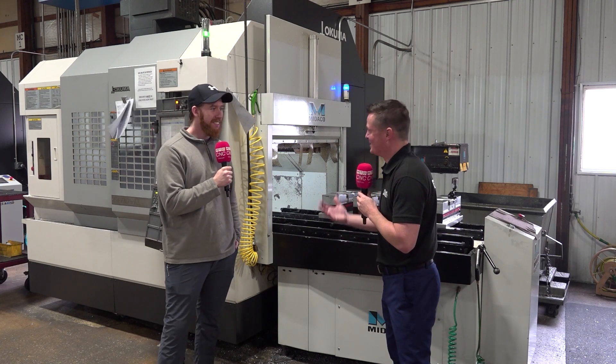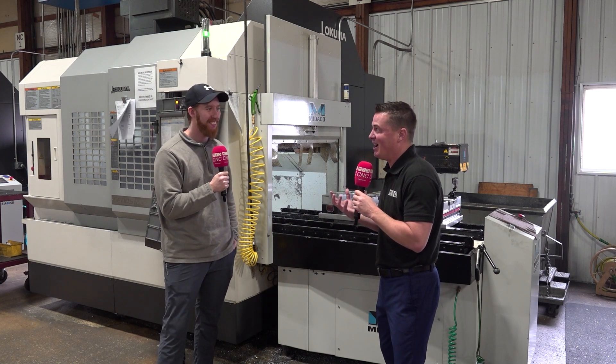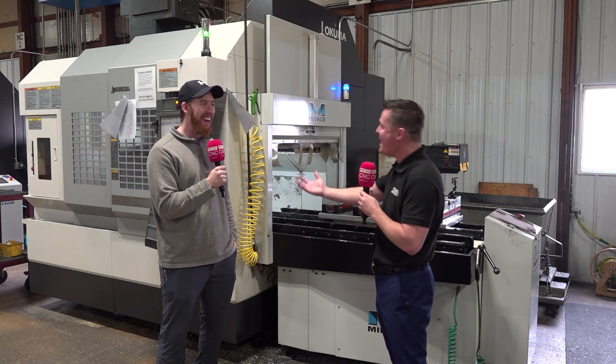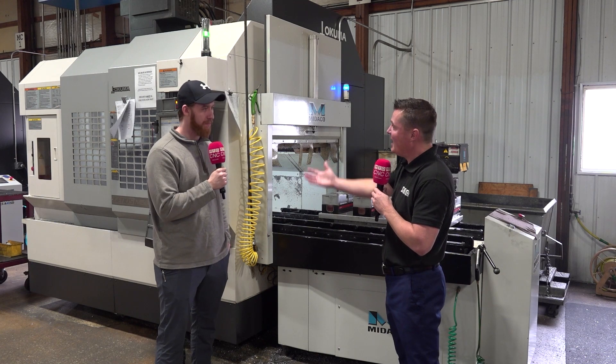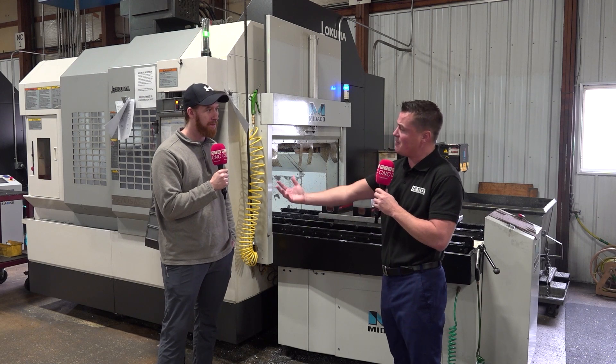I can only imagine the first thought when you see the Sawzall pop out and the noises from the shop — at first it's got to be like, excuse me, what's happening? But by now, like you said, you have three machines and it's a norm. And I believe you're going to add some more in the future as well, because it's working so well.